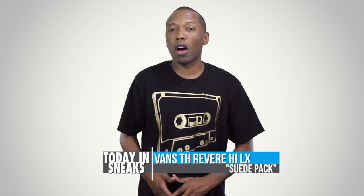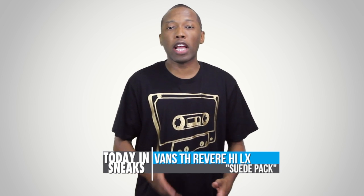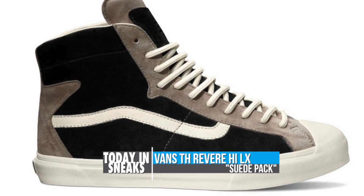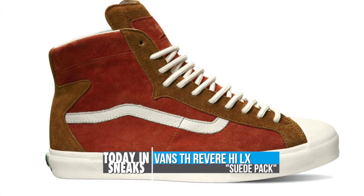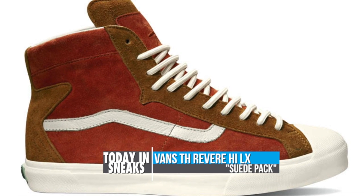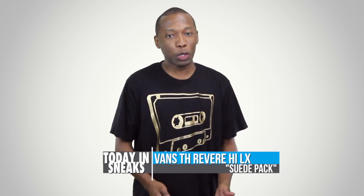Vans, or Vans Vault, hit the blogs today with two new colorways from the Takahayashi line. As part of the TH Revere line, they feature premium suede uppers, leather side-stripes, vulcanized outsoles, and nylon laces. Look for both the black and the Bossa Nova colorway to hit select Vans retailers in June.